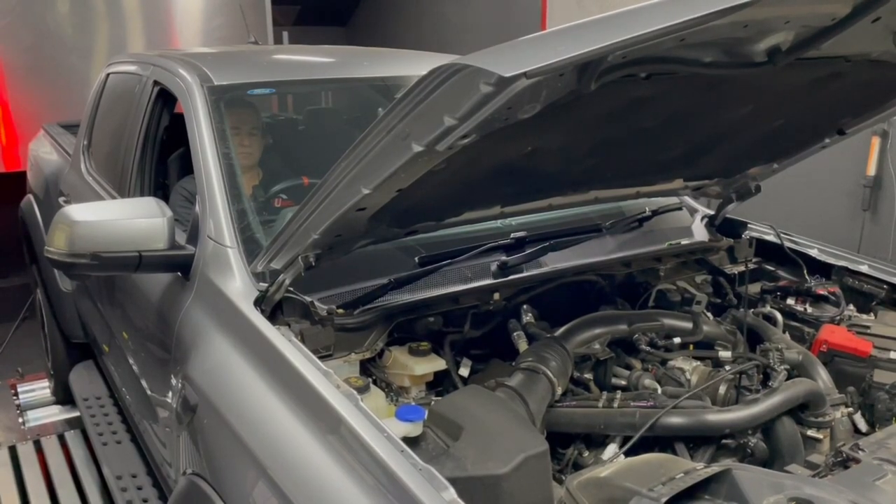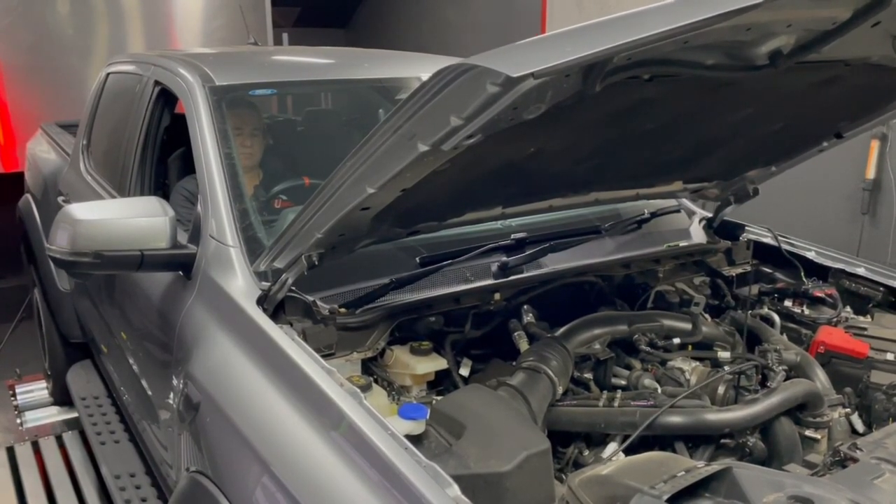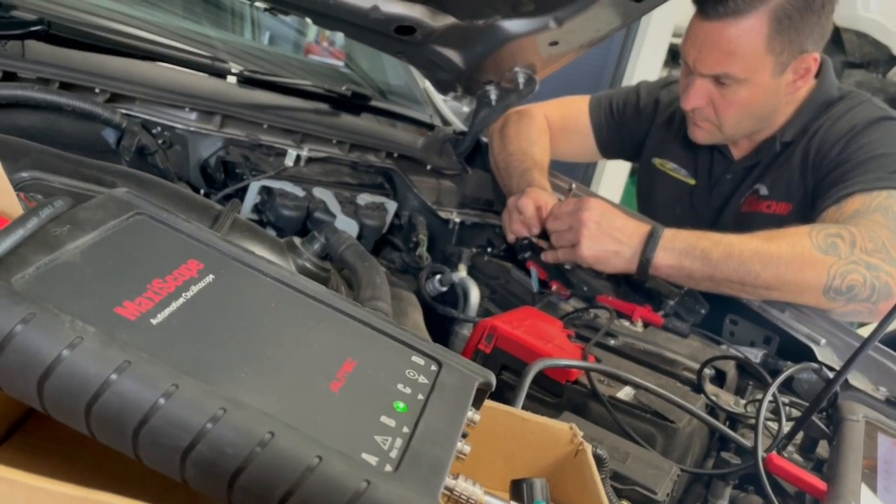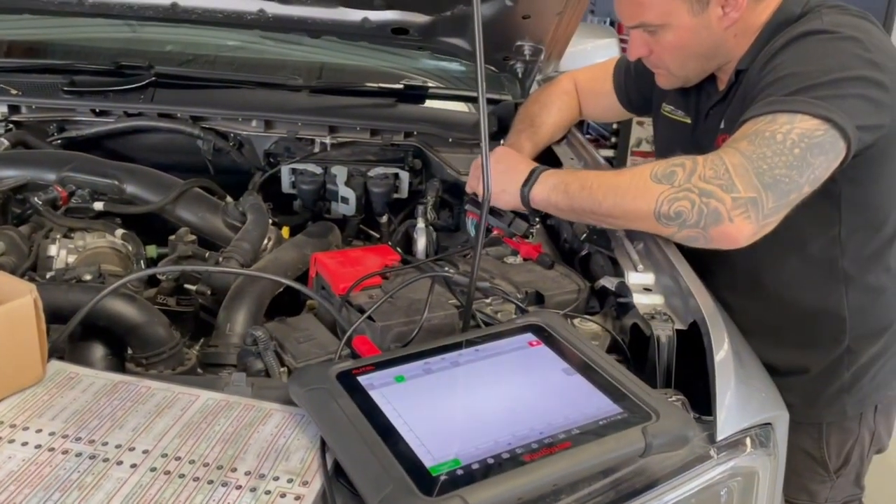With new engines and new vehicles, we normally try and get on top of them straight away — get them in, wire them, find the wiring and the sensors we need to connect to. Obviously we've done that, and it's taken a bit of extra work because of the new style sensors that a lot of these new cars are running these days. It's not just a bunch of resistors in a box to fudge sensors — the new sensors are quite complicated, sending special signals, not your standard zero to five volts.